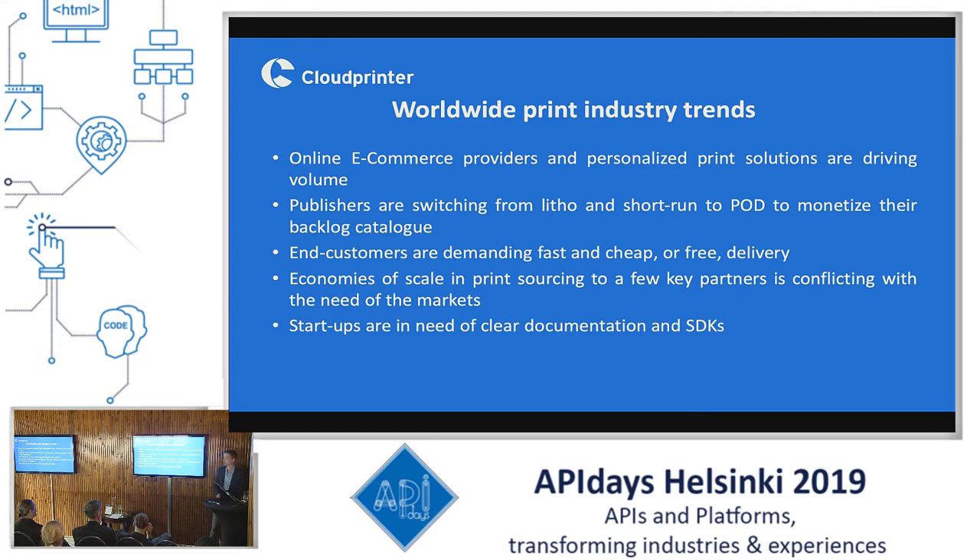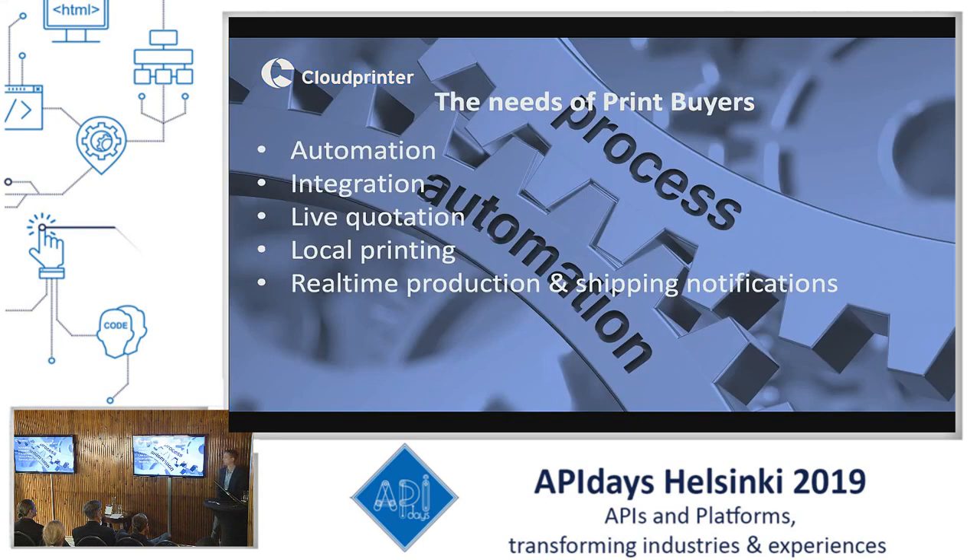We also see that there are more and more startups in need of clear documentation and SDKs. Based on this, we extracted the following needs for print buyers in the world: they are in need of automation, integration, live quotation, local printing, and they are really in need of real-time production and shipping notifications so you know how far your order is and how long it will take until it arrives.